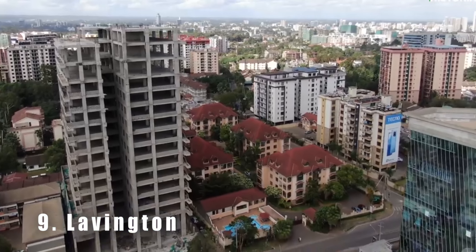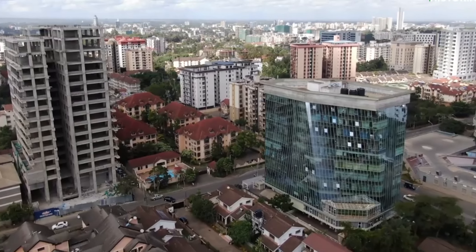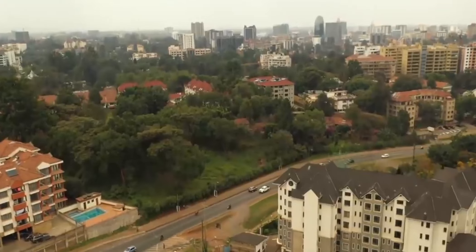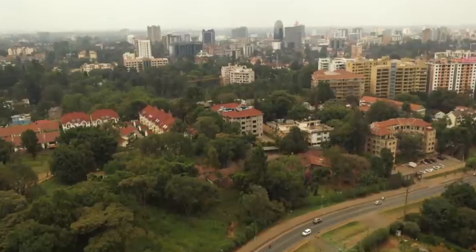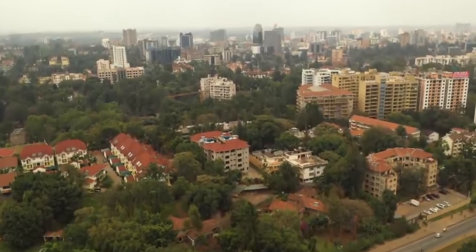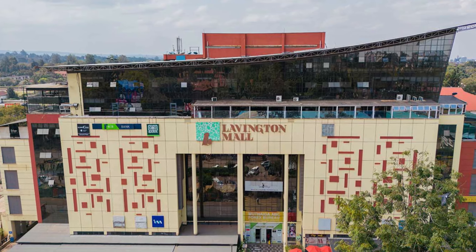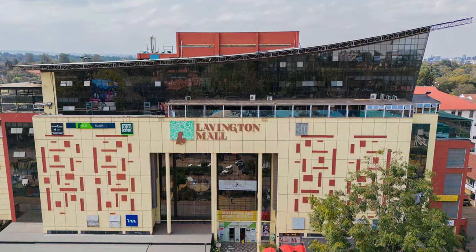Number nine is Lavington. Lavington is a neighborhood known for high-end restaurants and cafes. It is home to some of the best restaurants in Nairobi, including Talisman, A Cafe, and Mediterranean. In addition to the food scene, Lavington has several conveniences such as supermarkets and pharmacies, and is home to the Lavington Shopping Center which offers a variety of shopping options.